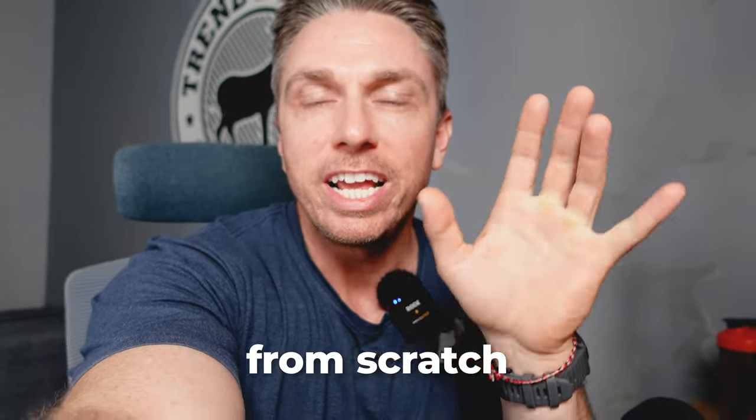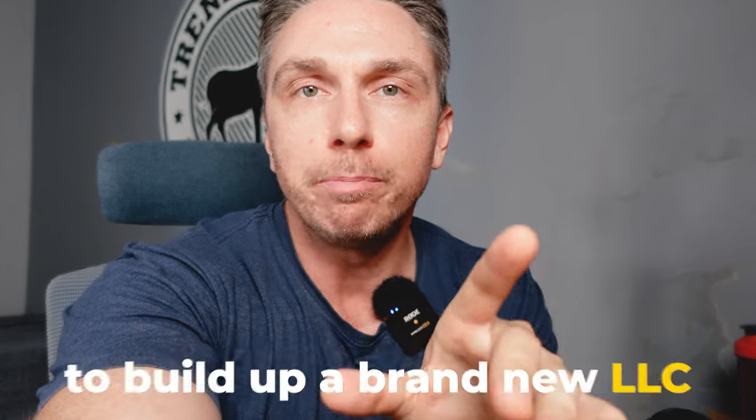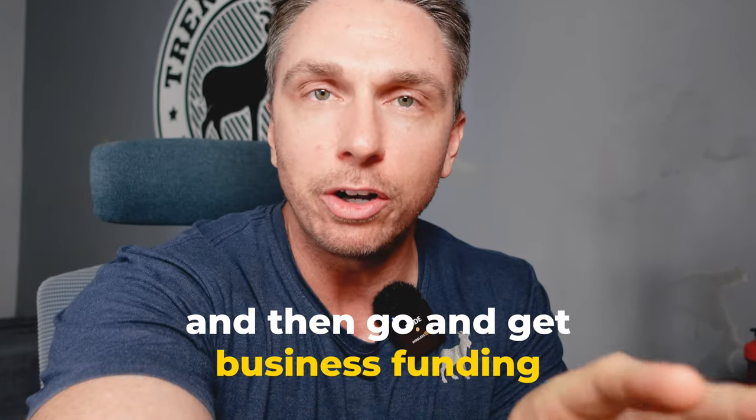Build business funding from scratch. In this video, we're going to go through the step-by-step process that you need to follow to build up a brand new LLC and then go and get business funding.